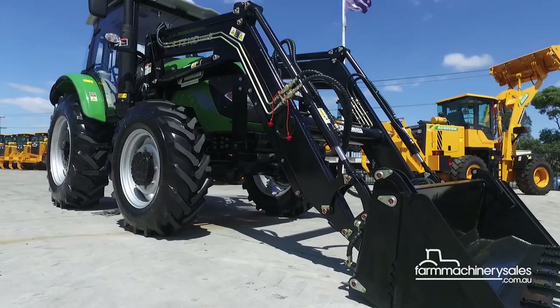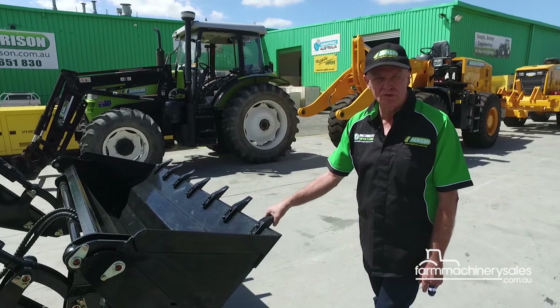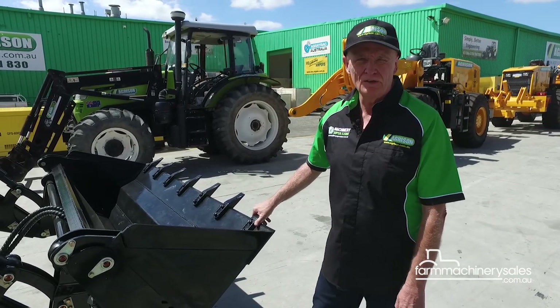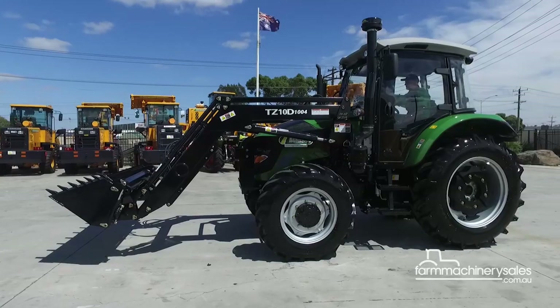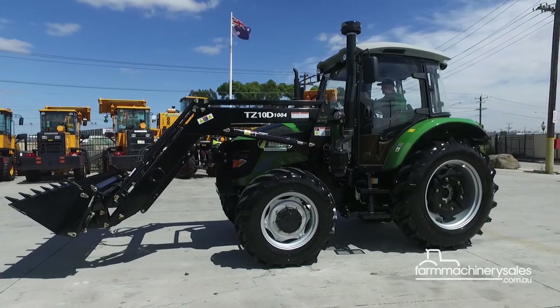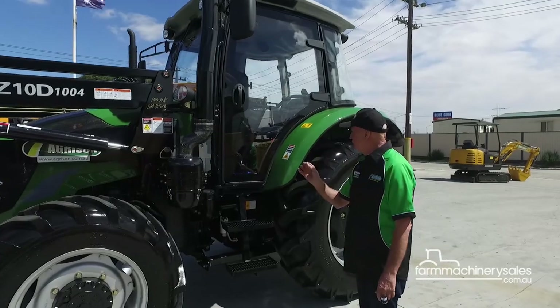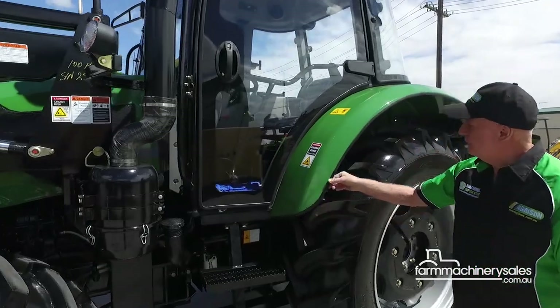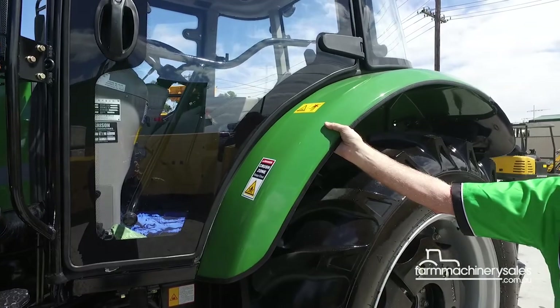The bucket comes with teeth — if you break one, you can just unbolt and replace it. It also has a quick-release bucket, which means it's a very easy operation to get on and off. The quality of this tractor, if you have a look at it, the quality is superb. The finishes are really nice, even just a pinch weld around the wheel arches on the guards — it's just finished correctly.